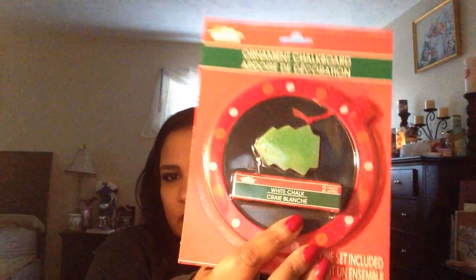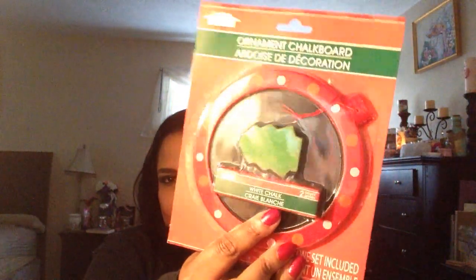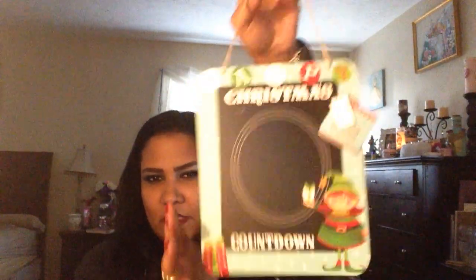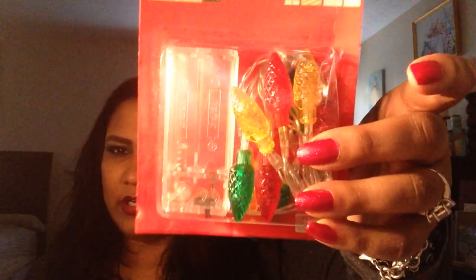They had this really cute Christmas tree ornament with a chalkboard on it so you can write something and design it. They also had a Christmas countdown board — instead of getting an advent calendar I thought this would be better because you can just erase it each day and use it every year. I also got some battery-operated LED colorful Christmas lights for my altar.